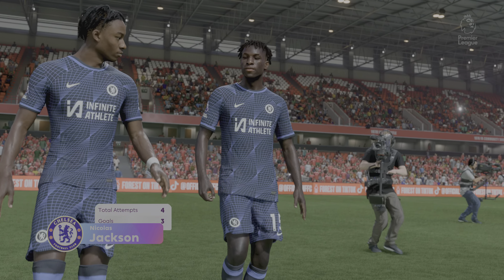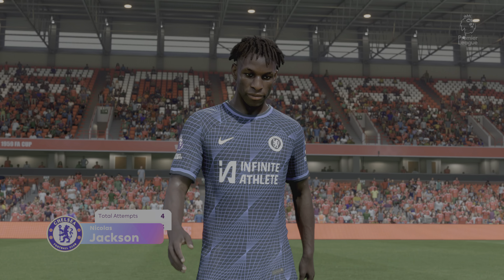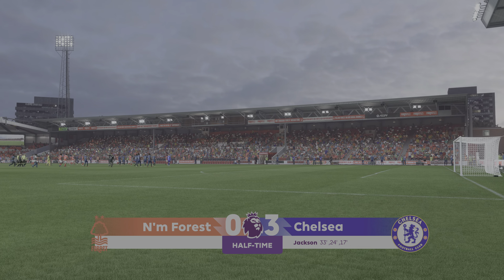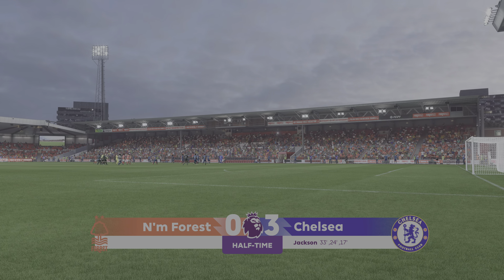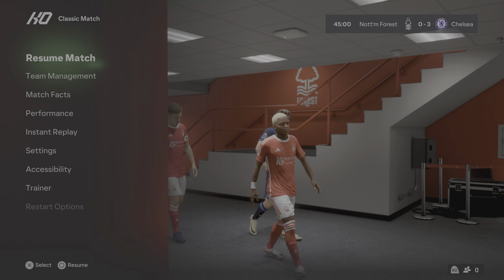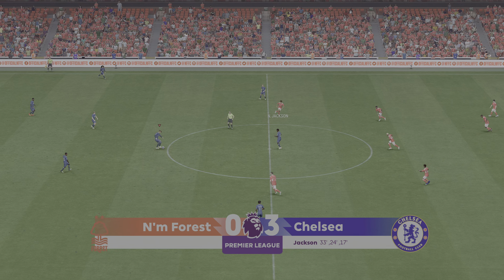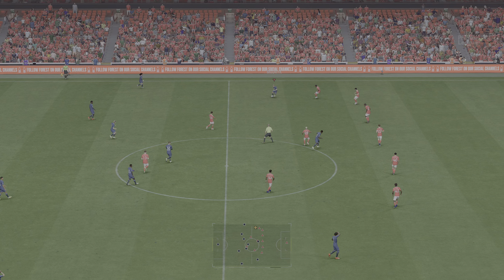He's put in a thoroughly dominant display so far — absolutely outstanding. That's one of the best first-half performances I've seen in a long time; no wonder they keep giving him the ball. Absolutely dominant, and now it's just a question of how many he's going to get. Off we go again then — Chelsea bossing it so far and they'll be keen on keeping it that way.